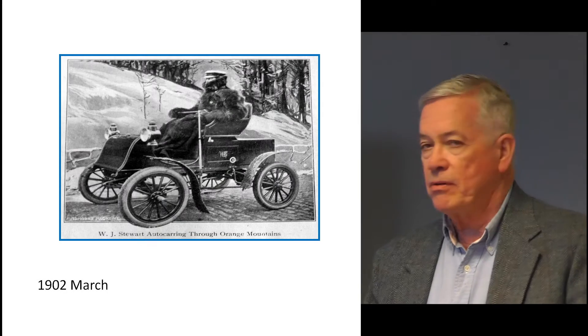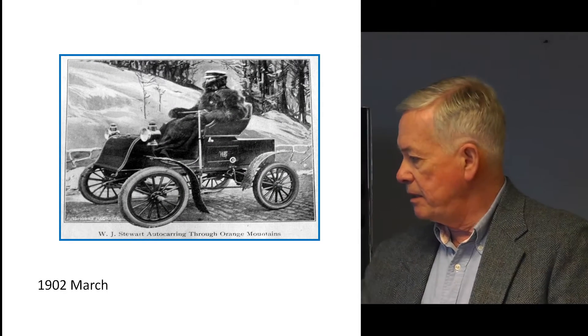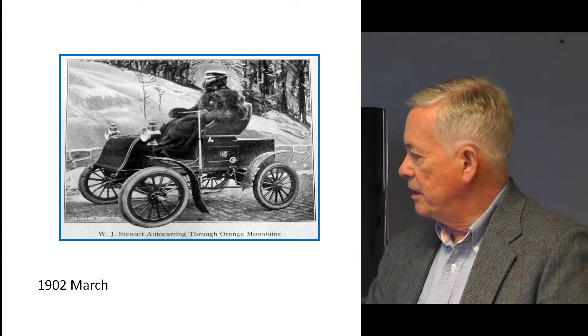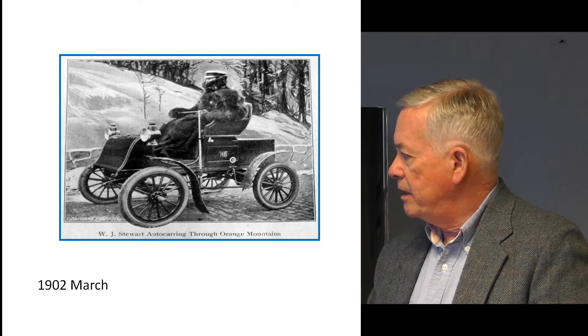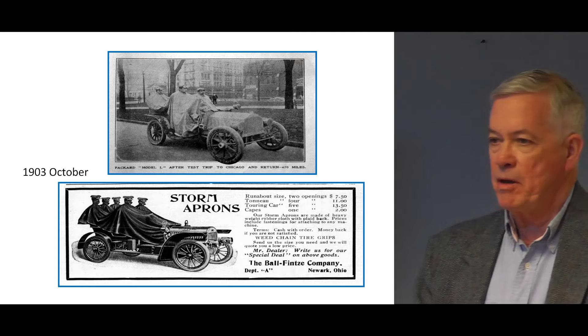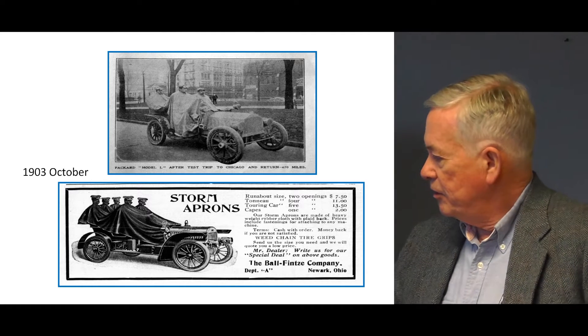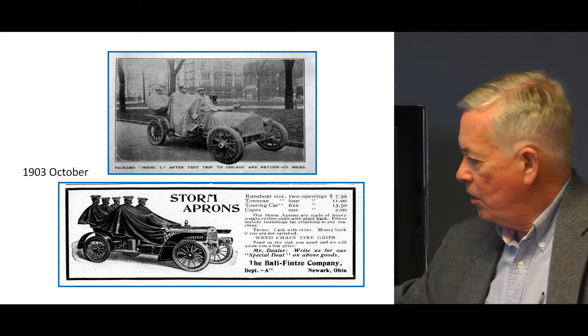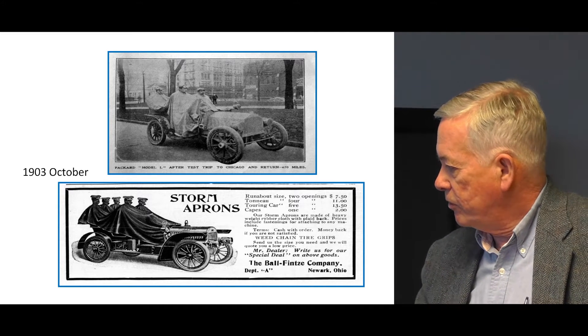This is another example of the clothing used to stay warm in the beginning — 1902. This fellow has a woolly coat, gloves, again a lap robe, and a hat to stay warm. In 1903, something called storm aprons were introduced. These were essentially tarpaulins with elasticated openings for a person's head to go through.